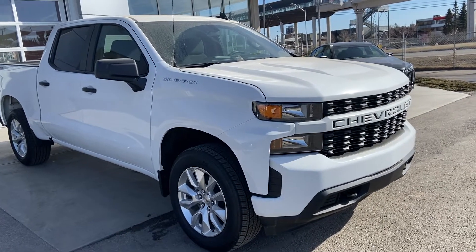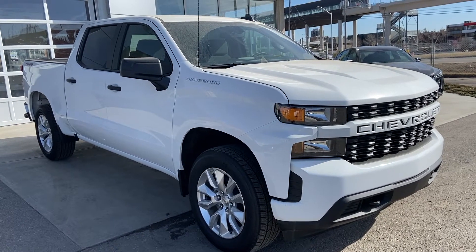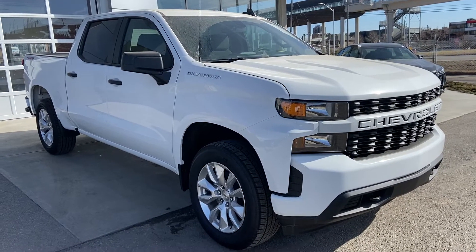Welcome to the brand new 2021 Chevrolet Silverado Custom. The Custom here is powered by a 5.3 liter V8 engine mated to a 6-speed automatic transmission.